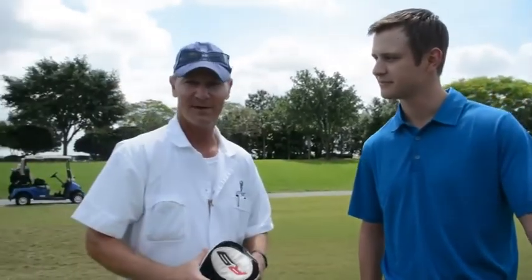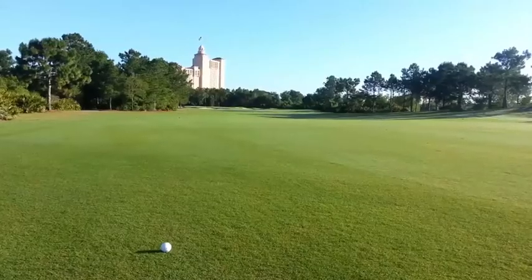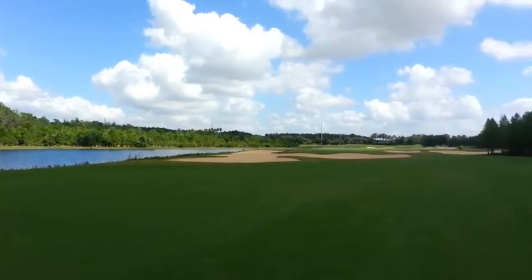The caddy concierge program here at Grand Lakes Orlando is a program that helps golfers assist around the golf course — getting brief hole descriptions, filling in divots, getting yardages, raking sand traps, and of course reading putts, and all around just making sure people have a great time.